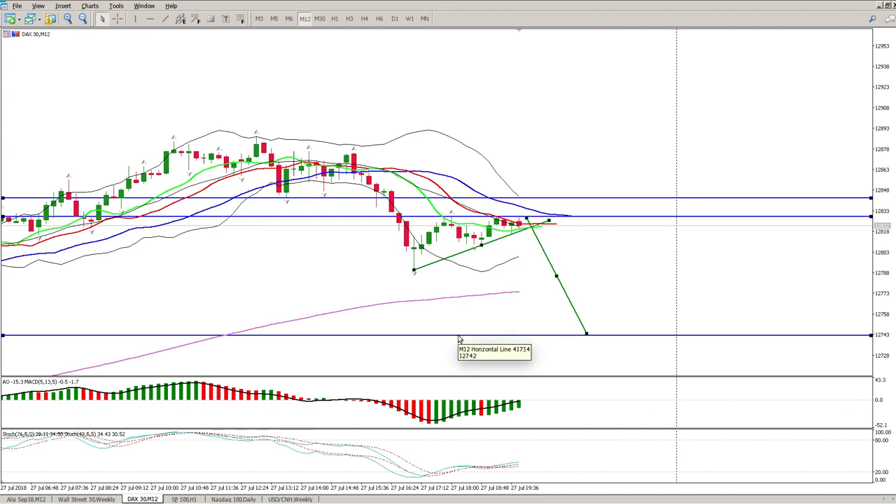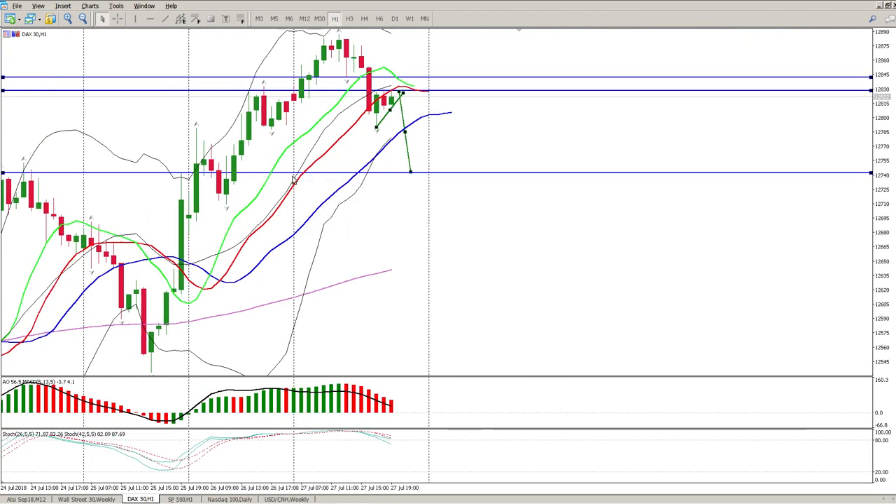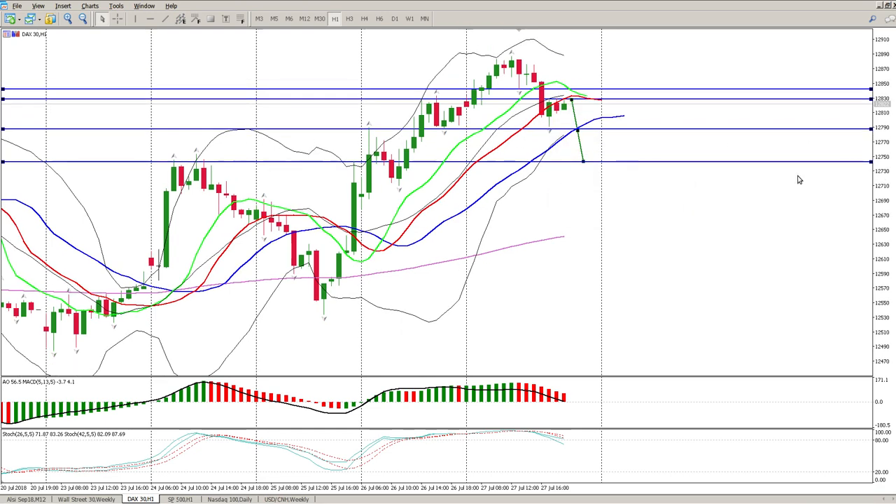The measured move target comes in around 12,742. Looking at hour chart levels, that lines up with inside tails and a breakout level. On the hour we've also broken below the 20 moving average, so I do suspect we're going to have some downside move today. At the moment the DAX is down 0.2%, sitting at 12,777.